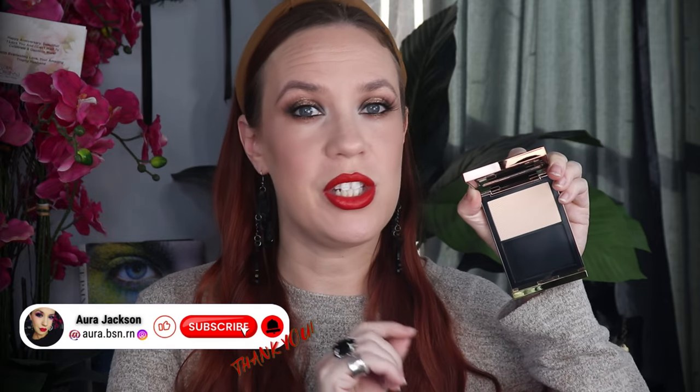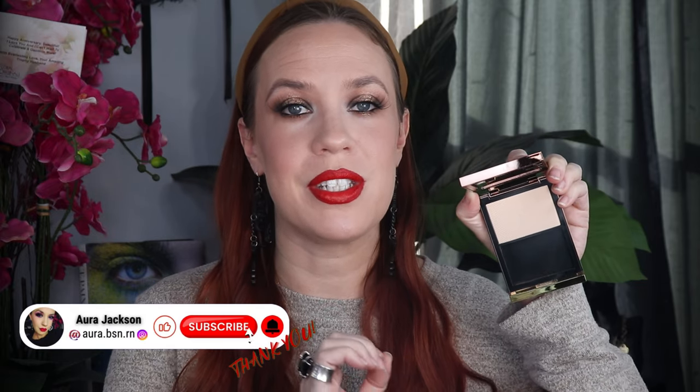Recently I picked up the Tom Ford Architecture Soft Matte finishing powder, and if you watched my first impressions you know I fell head over heels in love with this and I was having the time of my life. This powder has just swept me off my feet and I have been looking for reasons to pull it out and use it.